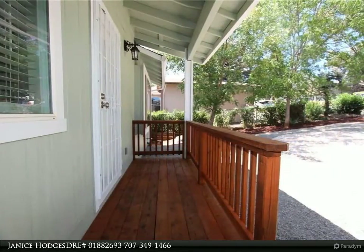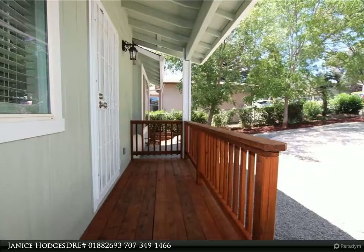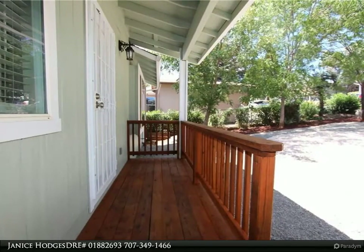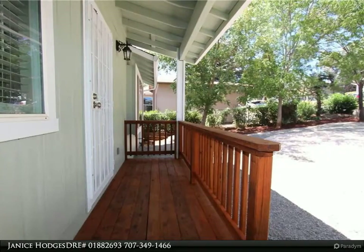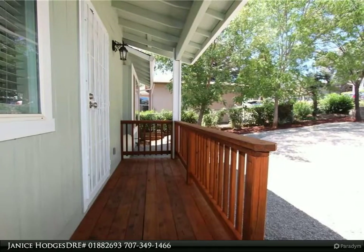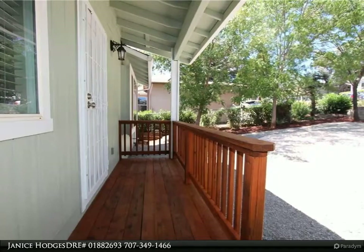Beautiful views of the mountains while sitting on the back deck. The home offers an expansive open floor plan — a bright, welcoming living room that borderlines the kitchen and dining area, beautiful Pergo flooring throughout, a nice-size master bedroom with ceiling fan and bathroom, and larger bedrooms with lots of extra touches.